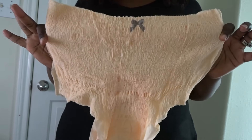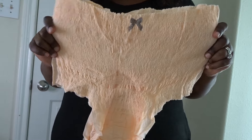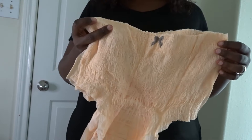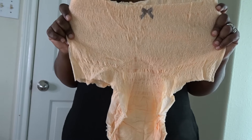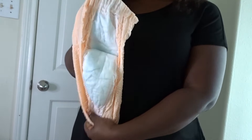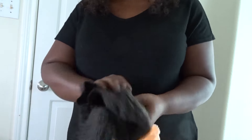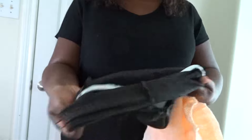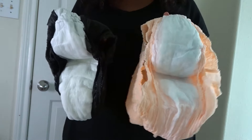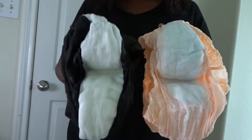So I would definitely be repurchasing the discreet underwear, but not the period underwear. If they were to come up with single sizes, I'd give it a try again — but because of the large/extra large sizing I will not be repurchasing. As far as protection and leakage, I felt the same way with both. I didn't see any difference at all.